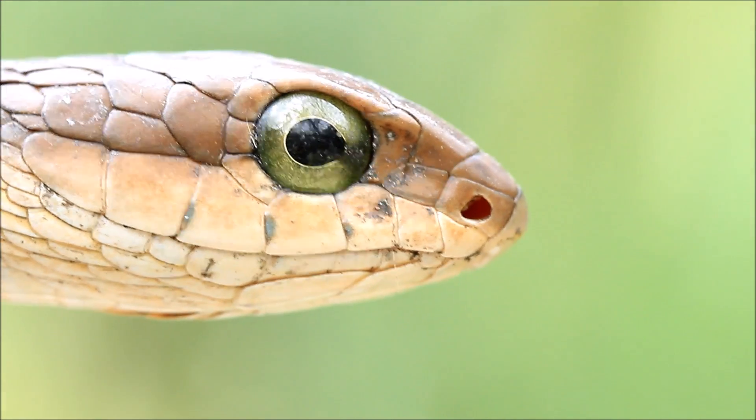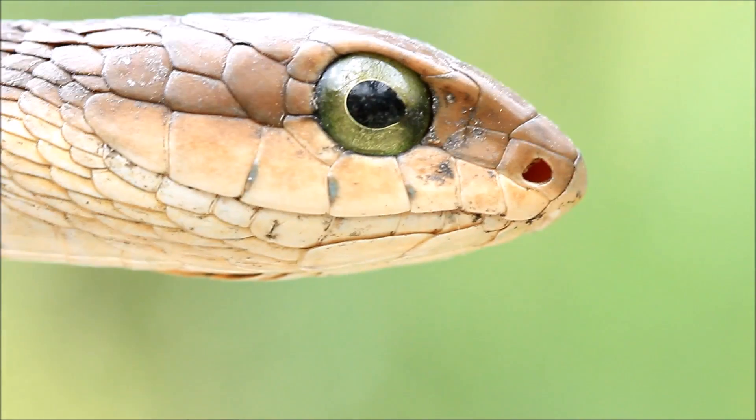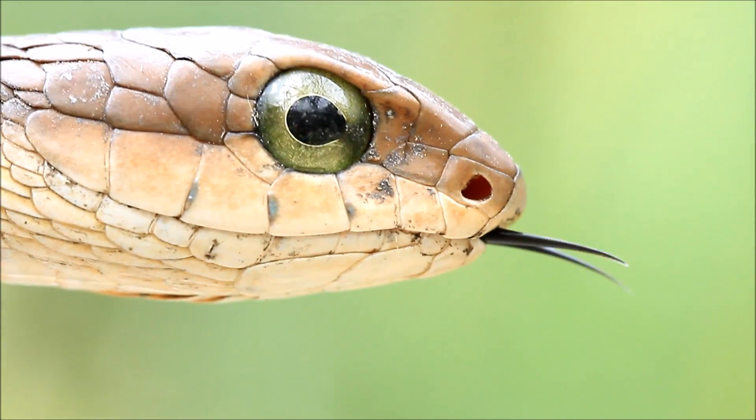Although the female is not as pretty as the male, it has a very important job. The female is oviparous, meaning it lays eggs. Females lay up to about 23 eggs in early spring and they hatch around mid-summer.